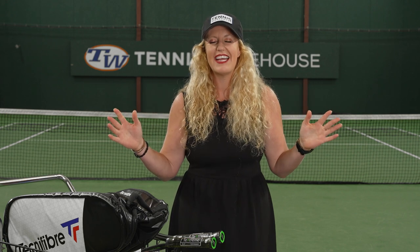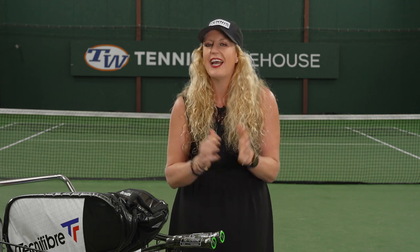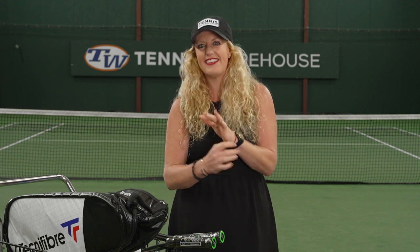Hey guys, it's Michelle with Tennis Warehouse. We are coming to you for the vlog today on the tennis court at Tennis Warehouse, which is located in the middle of our warehouse. So you're going to hear some warehouse sounds. We're super busy this week — the US Open has started and there's some amazing tennis being played in NYC.